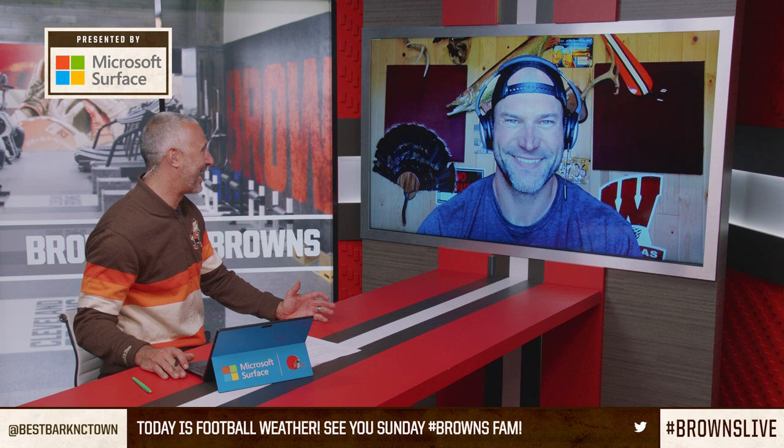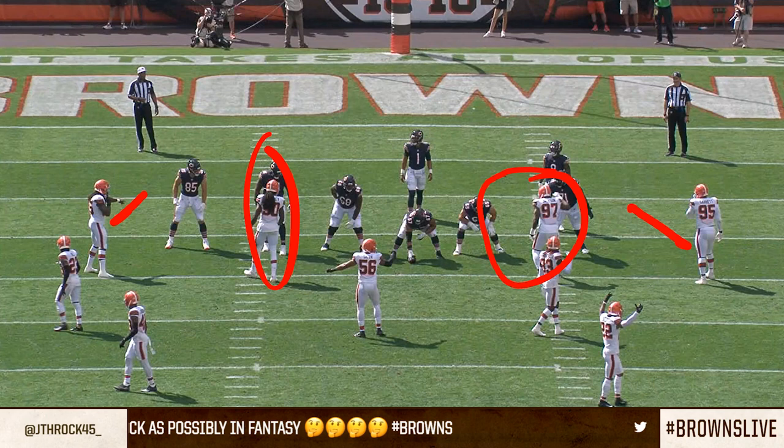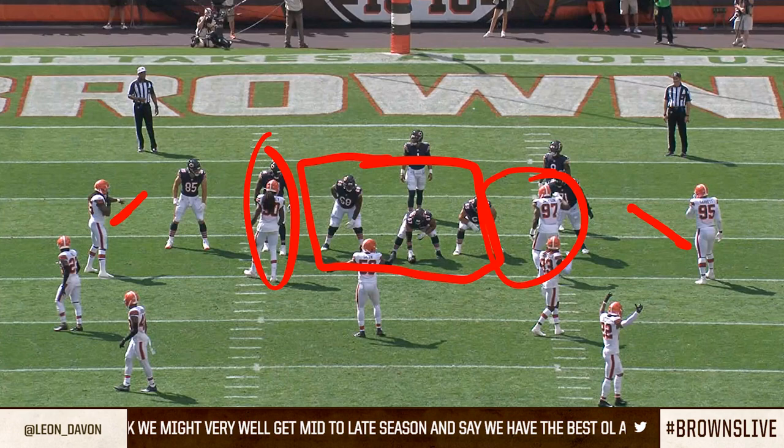We go into the film room for this week's play breakdown presented by Microsoft. It felt like Jason Peters said, 'I'm just gonna throw myself at his legs.' There's an interesting alignment here — Miles way out in a wide nine, Jadavion Clowney over the right tackle, and Malik Jackson in between the left tackle and left guard. Nobody in the middle of the field for the Browns defense.